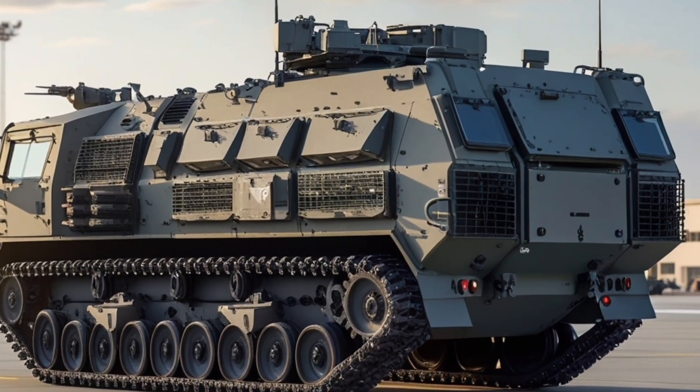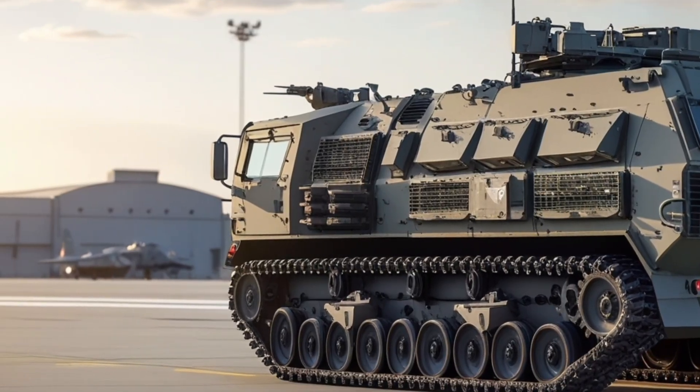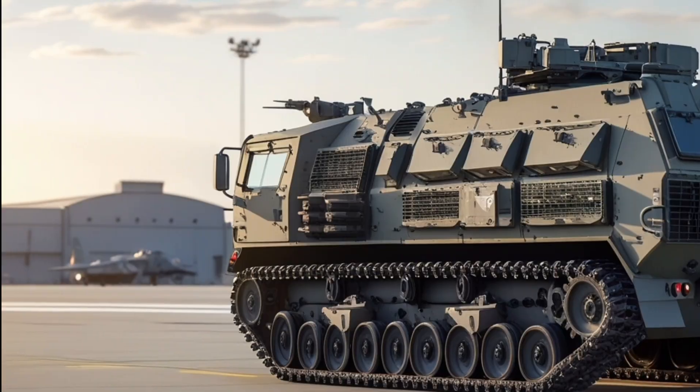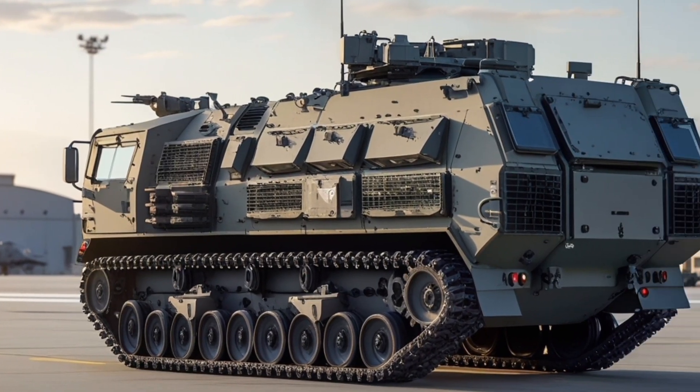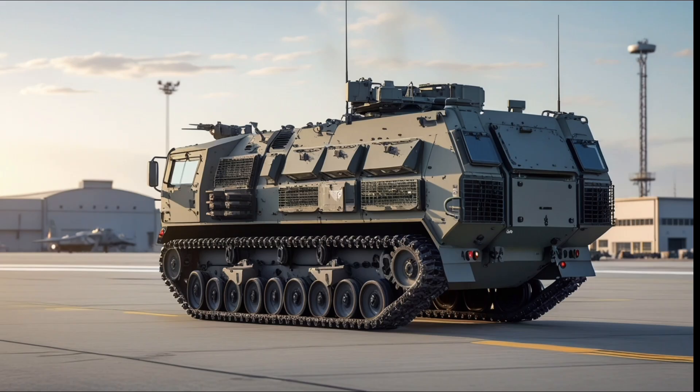The AMPV comes in five main variants, each tailored to a specific operational role: the M1283 general purpose troop carrier, the M1284 medical evacuation vehicle, the M1285 medical treatment variant, the M1286 mission command vehicle, and the M1287 mortar carrier.